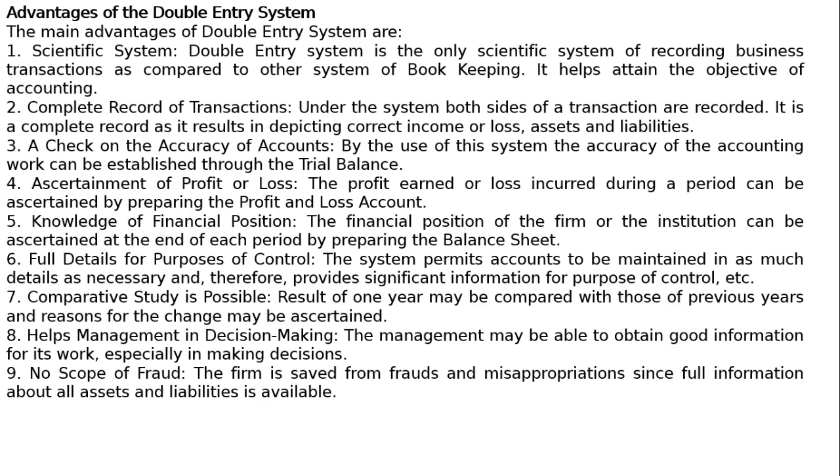9. No scope of fraud. The firm is saved from frauds and misappropriations, since full information about all assets and liabilities is available.